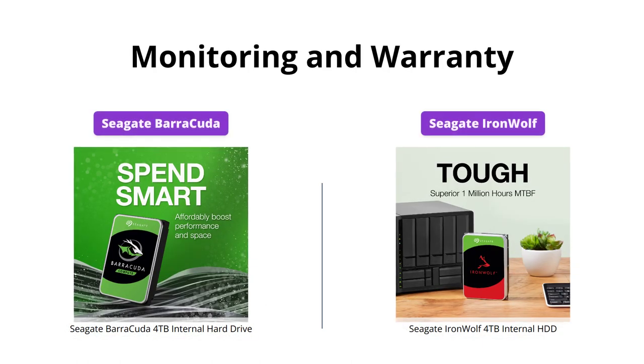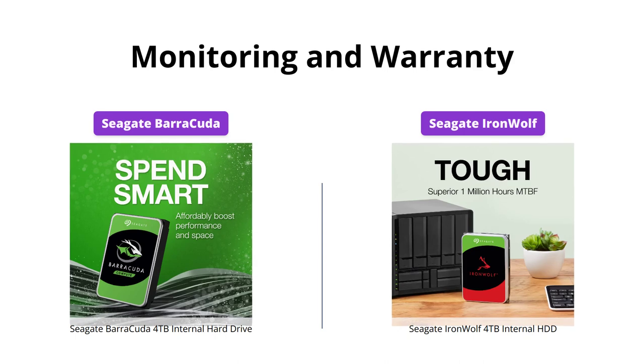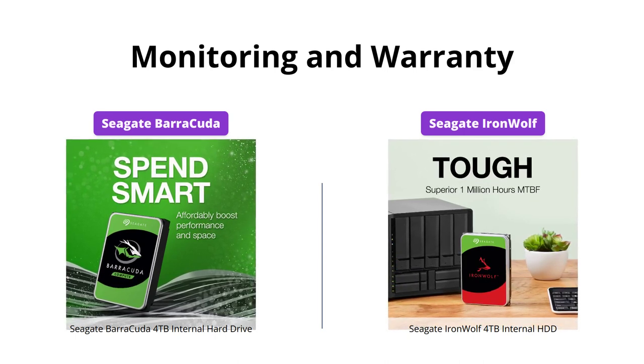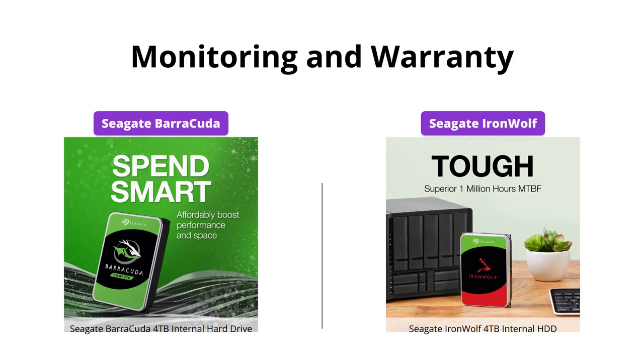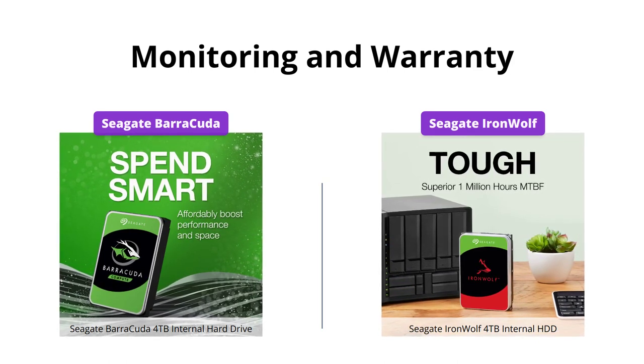The IronWolf offers an integrated health management system, allowing users to easily monitor the health of their drives. In addition, it comes with a generous 3-year limited warranty and 3-year data recovery services. The Barracuda only offers 2 years of warranty and lacks a health monitoring system.